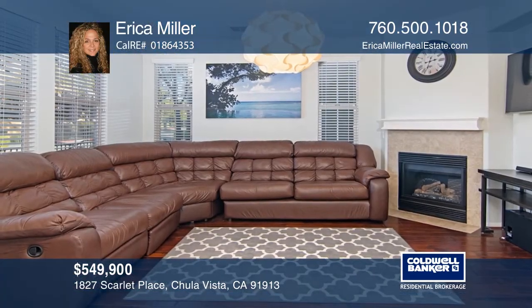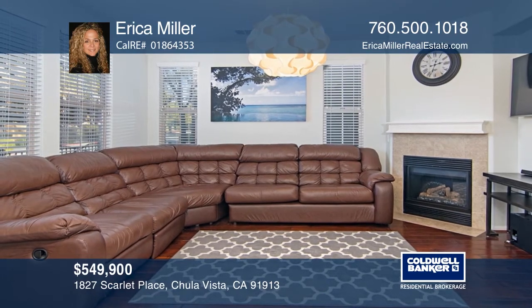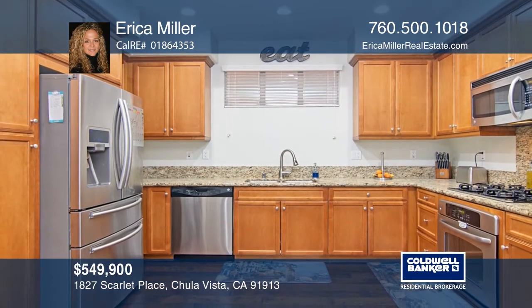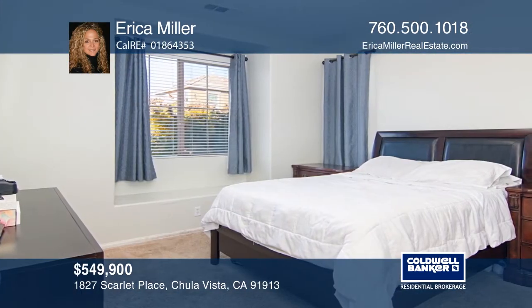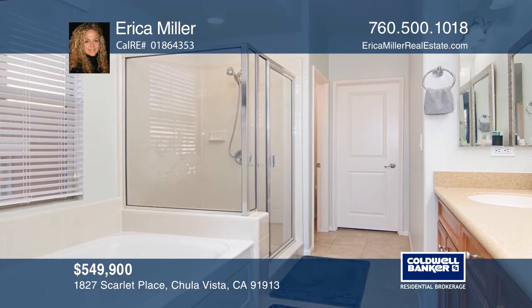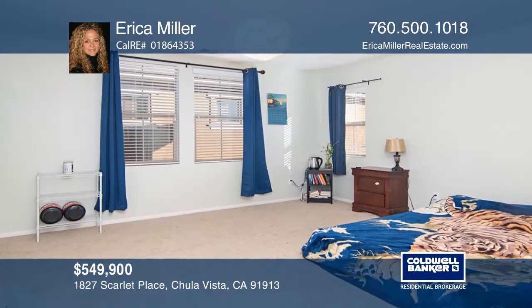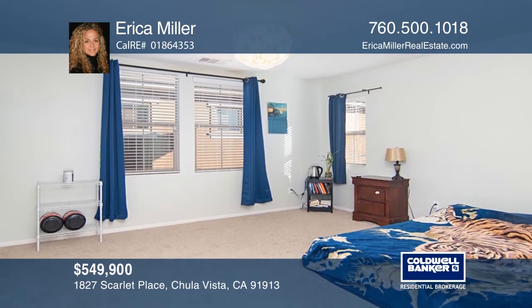This beautiful four-bedroom, three-and-one-half bath Ote Ranch home features granite counters, wood floors, solar panels, and a tankless water heater. All main living areas are located on the first floor. On the second floor, you'll find the master suite, a loft, and two guest bedrooms. The third floor features a junior suite with a full bath and a walk-in closet. Feel that this is the property for you? Contact Erica Miller to see how to make it yours.